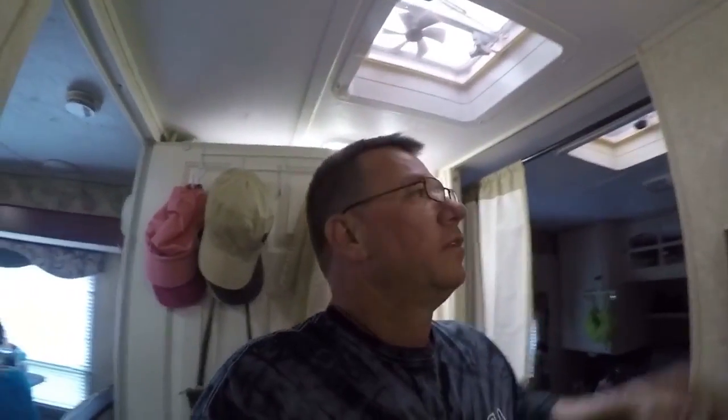Another thing I thought was a good idea: little battery-powered lights. If I wake up in the middle of the night and need to use the restroom, I don't want to turn on my bright LED light — because I don't want it to explode. I've got one over there, and when I come in here and close my curtain, I just push this one. Four batteries, and I can see everything just fine. I don't have to turn on the LEDs and blind myself.